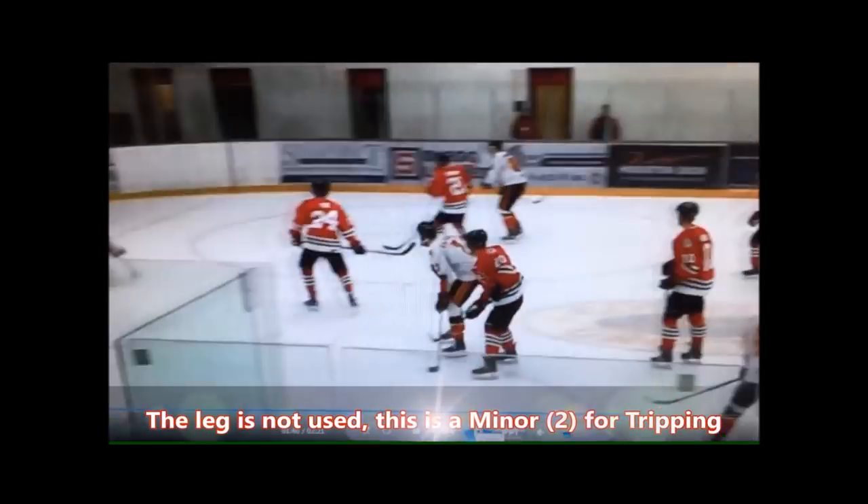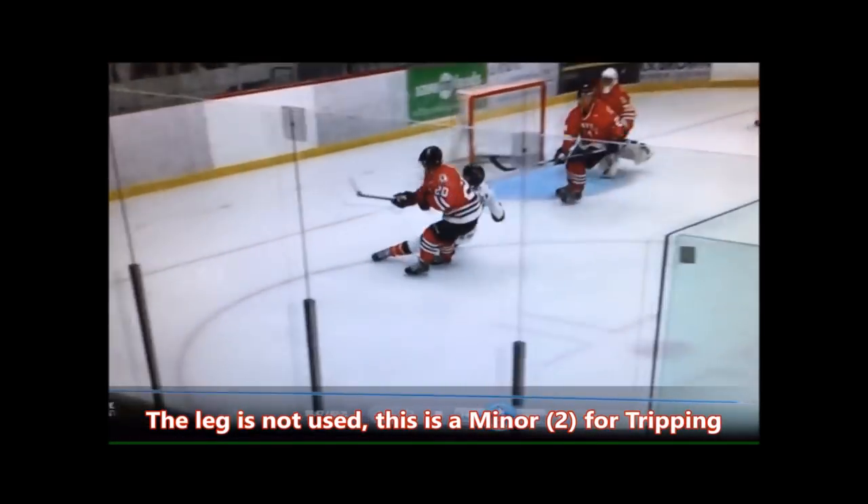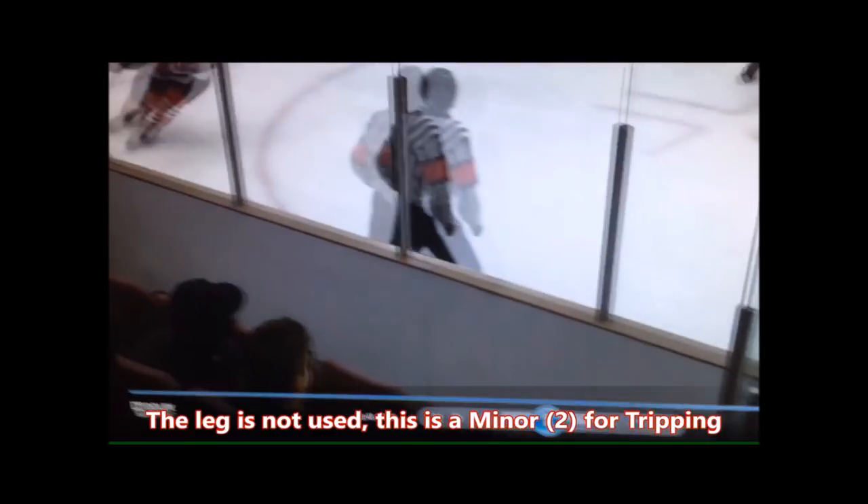In the final clip, you'll see the stick of the player contact their opponent in the back of the skates — this is not a slew footing action, therefore this is a tripping penalty minor.